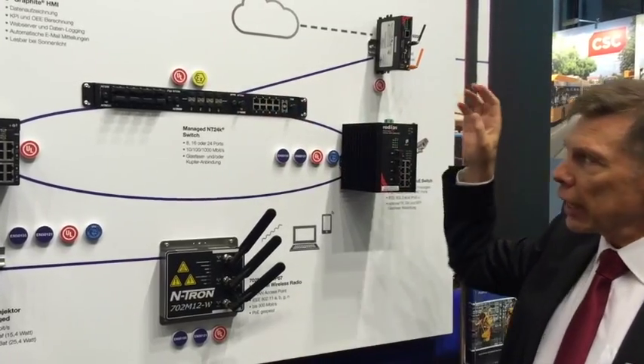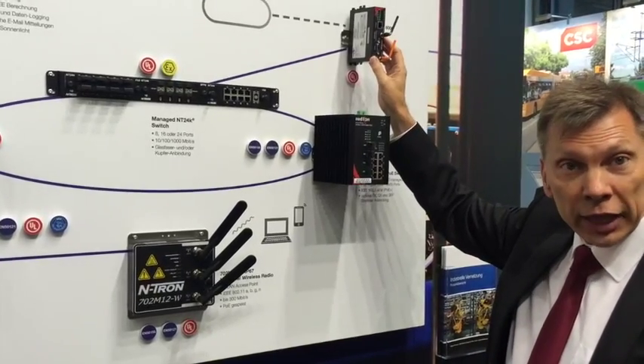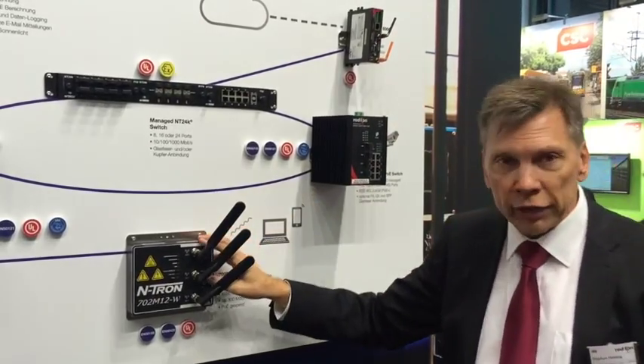We can connect through to the data cloud using our cellular devices and our Wi-Fi devices.